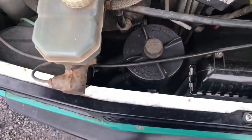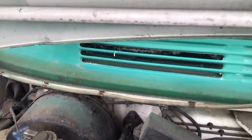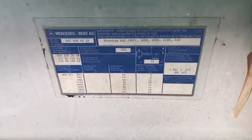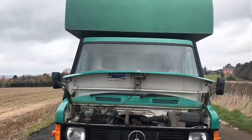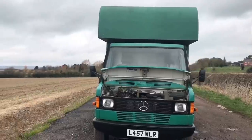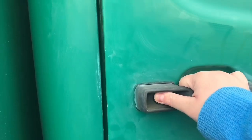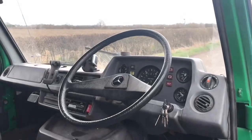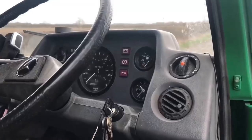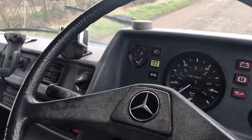Like most good manufacturers, they didn't rest on early successes. As the range evolved they introduced the 407D, 409D, and 410 in 1981, offering a bigger and more powerful five-cylinder diesel engine — not entirely new, as it had been used in the 300D passenger car. Earlier T1 series vehicles were produced with a four-speed gearbox, which was later moved to a five-speed, although I haven't seen any evidence of an automatic transmission anywhere.